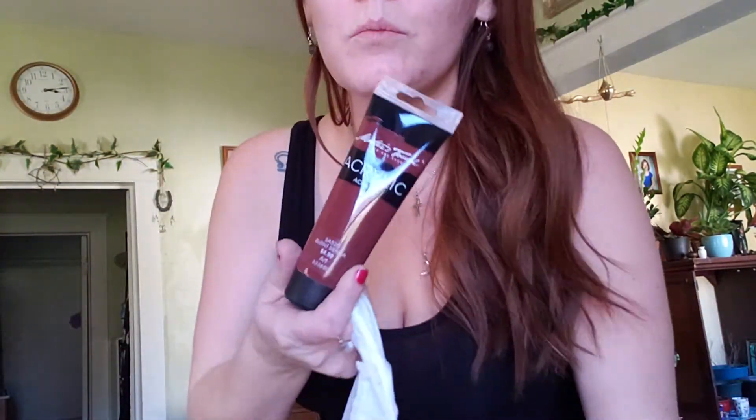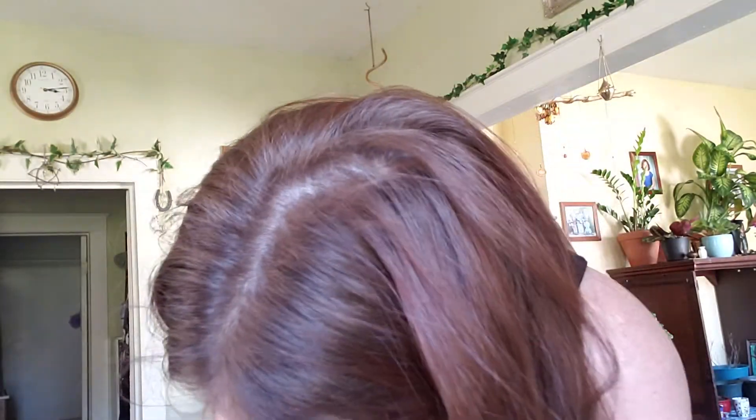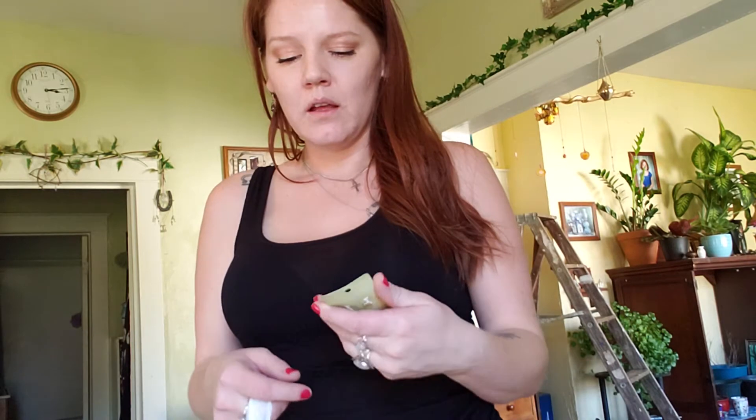I got some burnt sienna paint and medium yellow. I got some chain. Hobby Lobby and Michaels is like heaven to me. These were $1.50 — normally six bucks, on sale for $1.50.